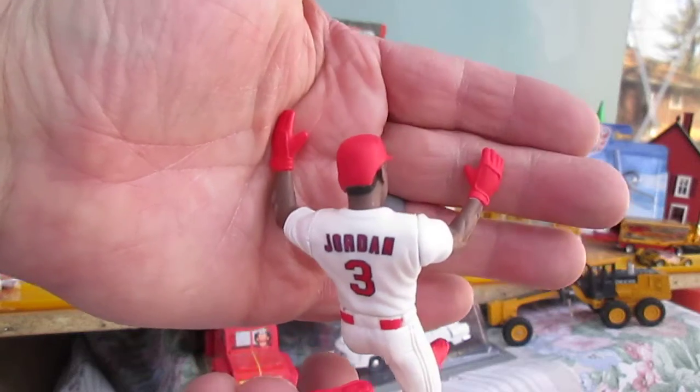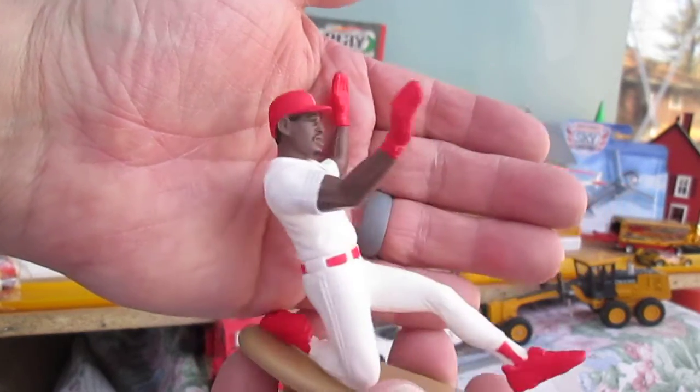We have a crow that wants to get in on the video. St. Louis Cardinals, Brian Jordan.